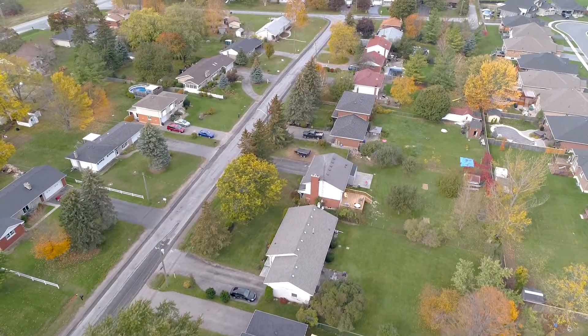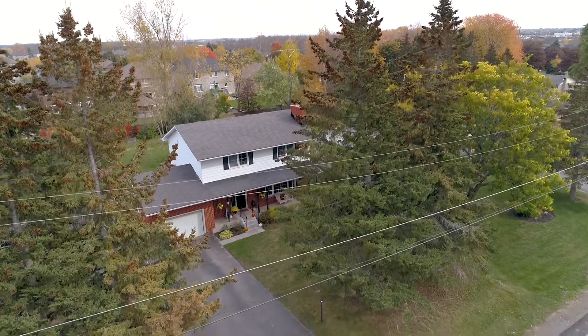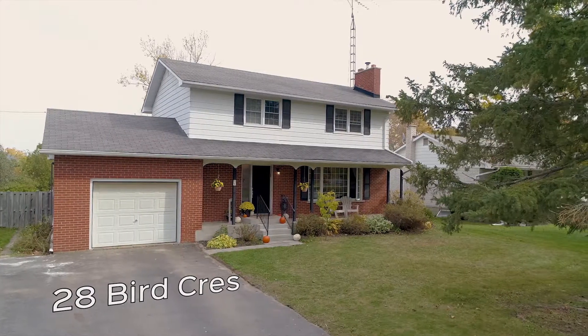Welcome to 28 Bird Crescent in Belleville. Located in a great family-friendly neighborhood on a quiet street, this inviting two-story home offers a one-car garage and a nicely landscaped lot.